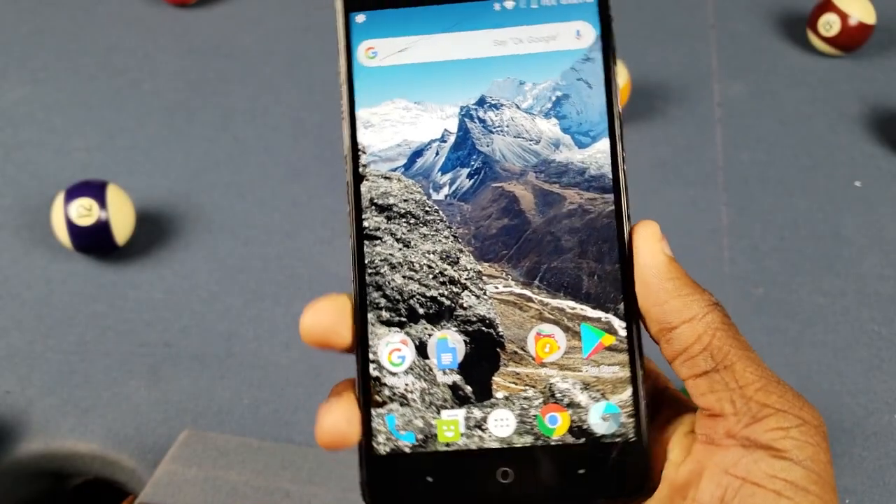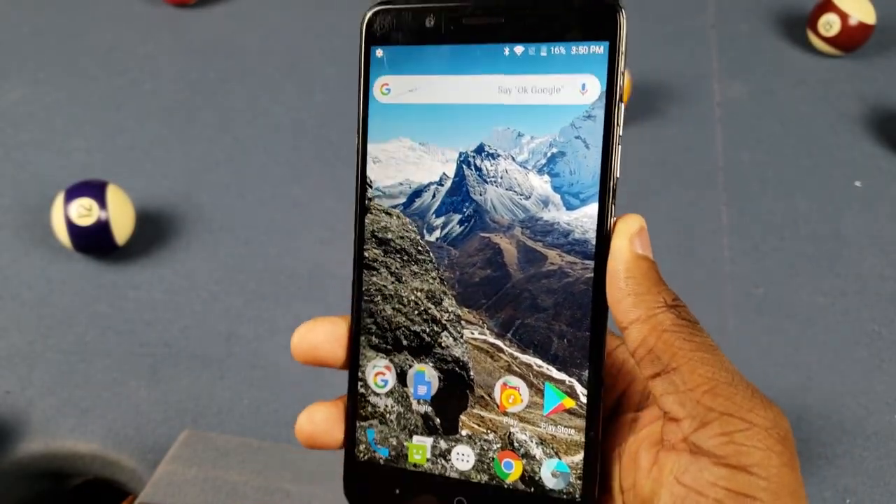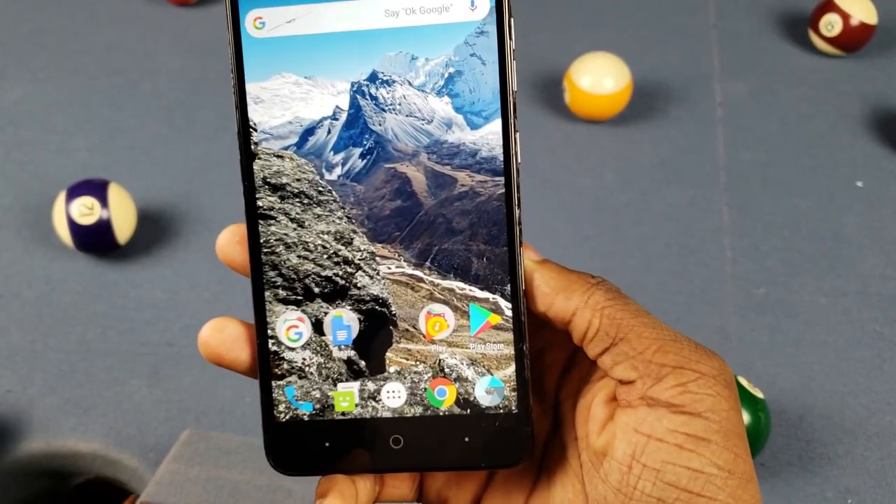I've had it for a little bit now and I know people are still interested in this phone, so I want to let y'all know if it's still worth it or not. Let's get into it.